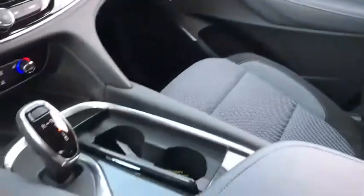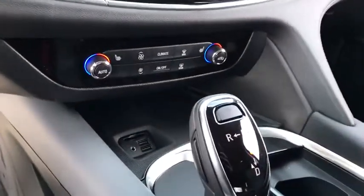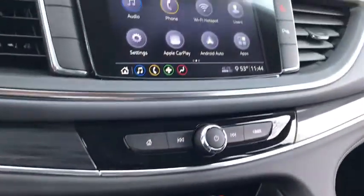Keyless start, floor mats, auto dimming rear view mirror, four wheel disc brakes, aluminum wheels. Come take a test drive today.